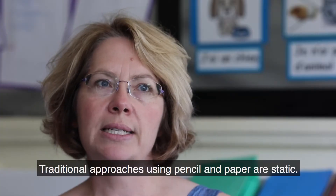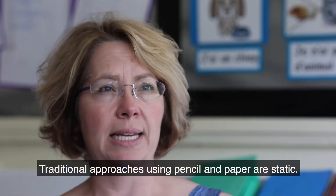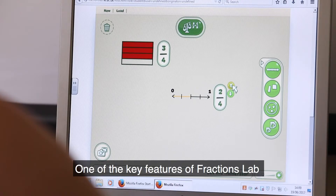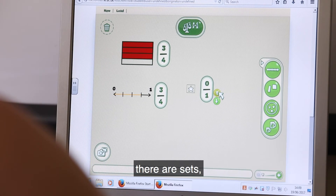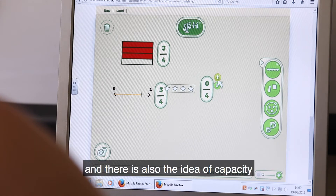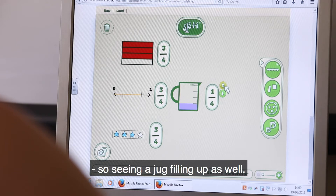Traditional approaches related to or using pencil and paper are static. One of the key features of Fractions Lab is the variety of representations that children can use. There are number lines, there are sets, and there's also this idea of capacity — seeing a jug filling up as well.